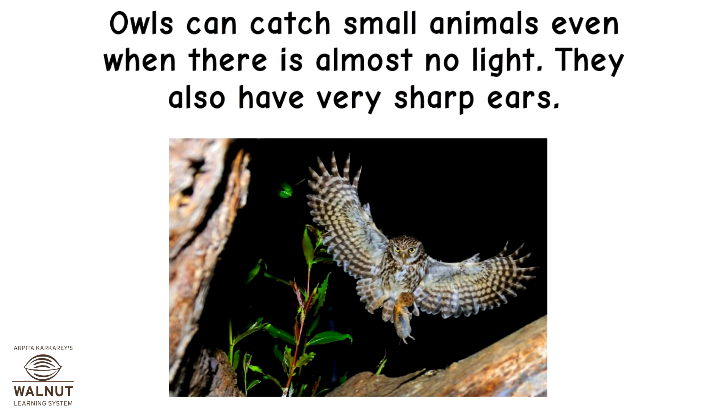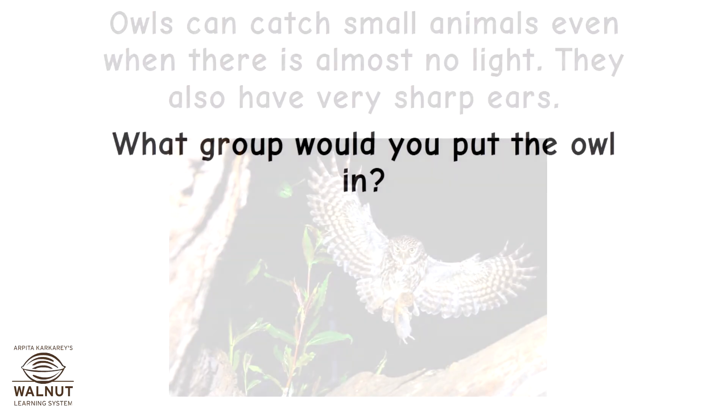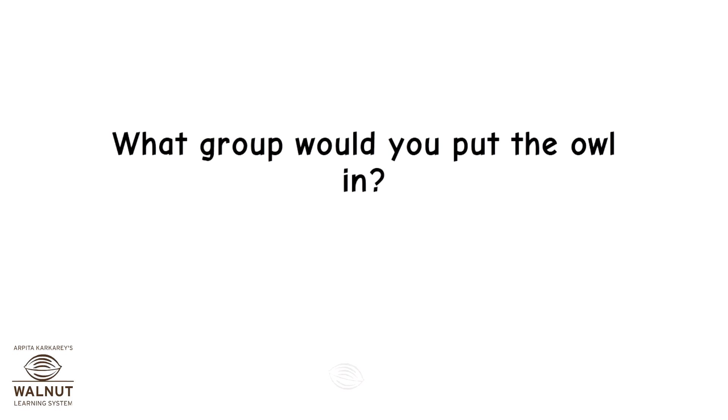Owls can catch small animals even when there is almost no light. They also have very sharp ears. What group would you put the owl in?